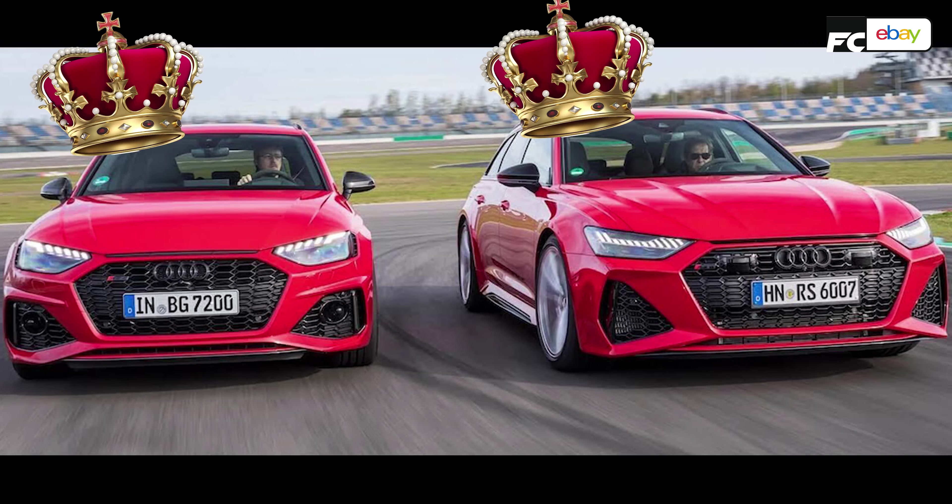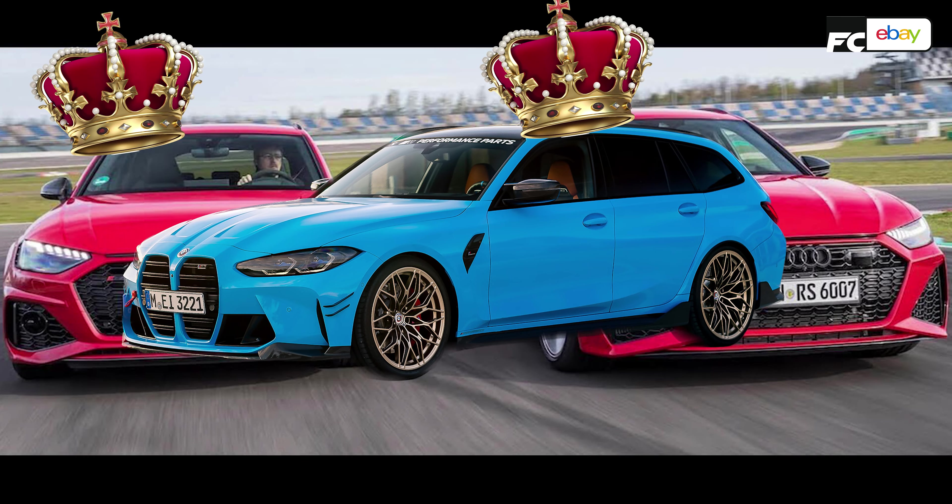The M3 Touring launched in 2022 and that is a fantastic car. And to be truthful, it put this RS4 to shame. Now, we know that this B9 generation is likely going to be the last RS4, and we've got it here in competition spec to see whether these little changes Audi has made have turned it into something that can truly compete with the M3 Touring.